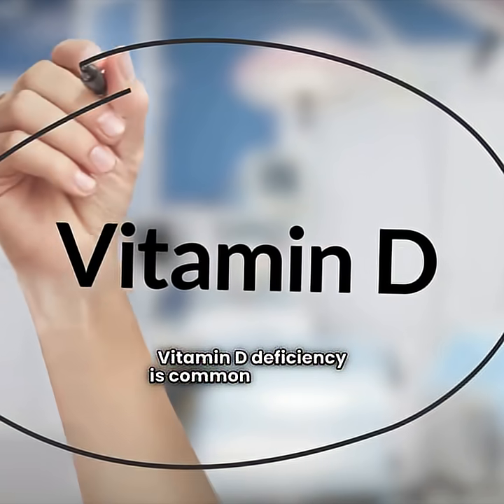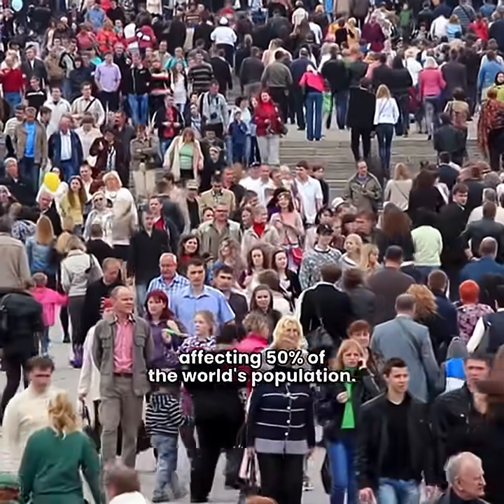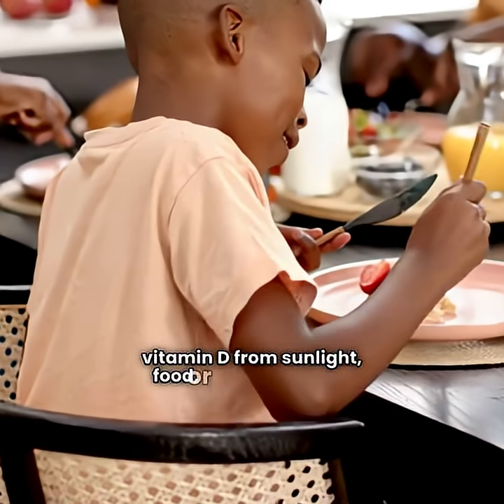Vitamin D deficiency is common worldwide, affecting 50% of the world's population. It happens when your body doesn't get enough vitamin D from sunlight, food, or supplements.